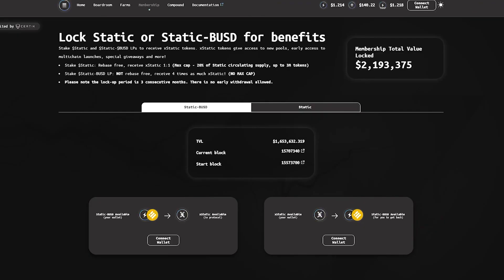Look Static, or static VUSD, for benefit. Stake static and dollar static boost LPs to receive static tokens. Static tokens give access to new pools, early access to multi-chain launches, and special giveaways.